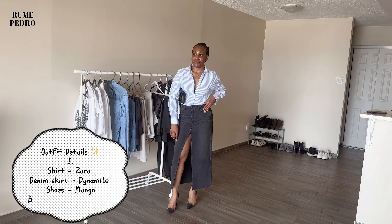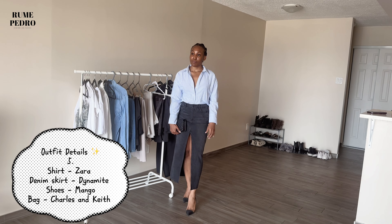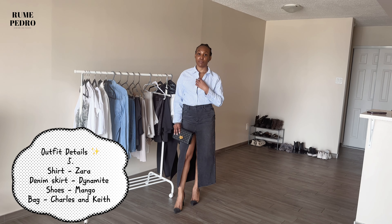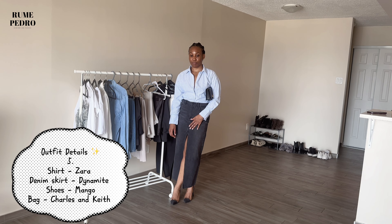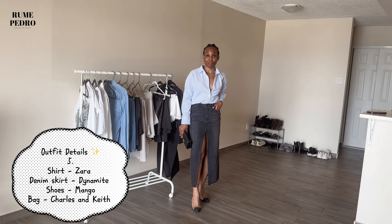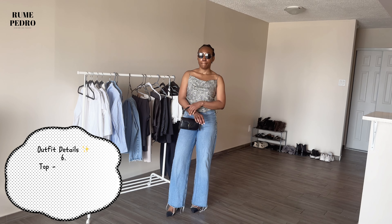I restyled the same denim skirt for more of a work event look, wearing this blue striped shirt from Zara and heels from Mango — I've had these heels for about three to four years. I made my Charles & Keith bag into a clutch. This look is very formal, but the sexiness comes from the slit of the skirt. I love it and I'm definitely wearing this for a work event.